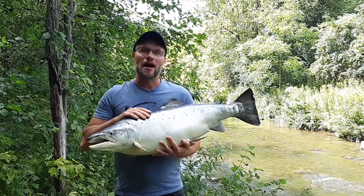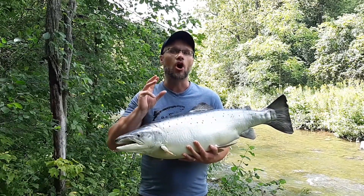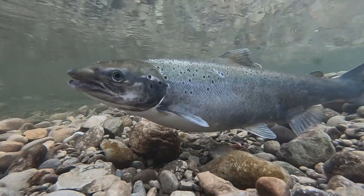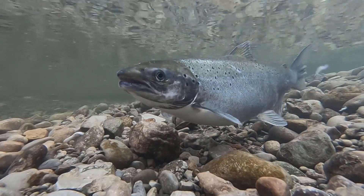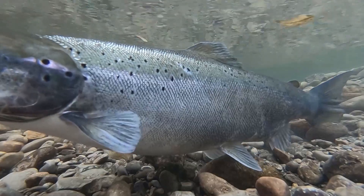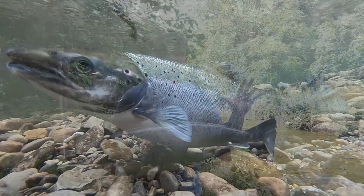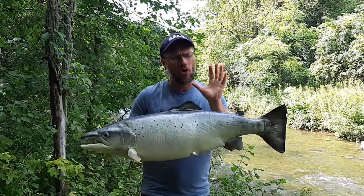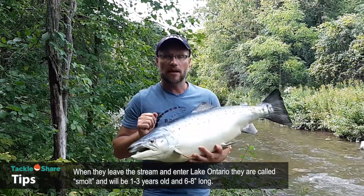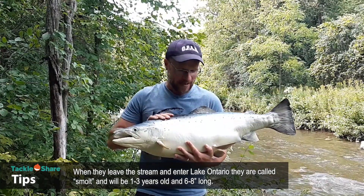But with European settlement came changes to the landscape. The settlers altered the habitat this fish depends on. Atlantic Salmon lays its eggs in rivers like this one, in gravel beds in nests which we call redds. The fish uses its big powerful tail to make a depression in the gravel, lays its eggs, the male comes along and fertilizes them, and the young fish grow in that cold water stream. Once large enough, they'll swim downriver and out into the lake.